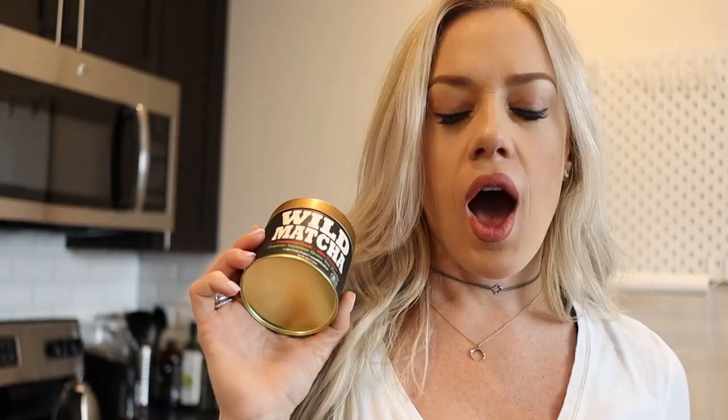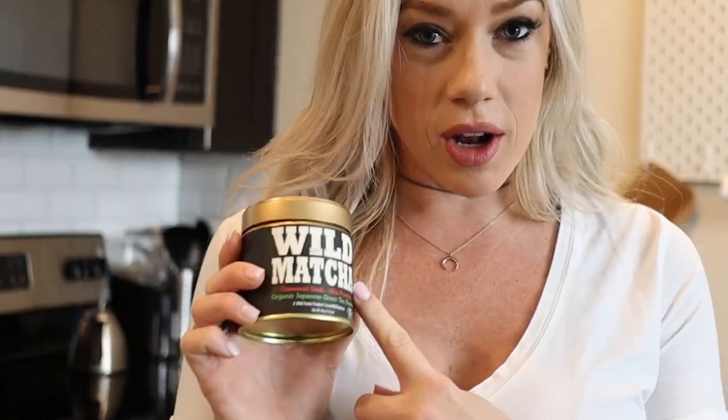Hey guys, it's Jamie here with Wild Foods, where we are obsessed with ingredients and the stories behind them. Today I'm going to show you guys something really tasty and delicious. I'm going to be making a matcha cocoa elixir — it's going to be delicious. It's going to contain our ceremonial grade matcha as well as our wild cocoa powder.